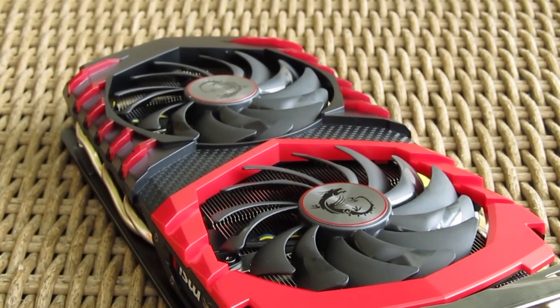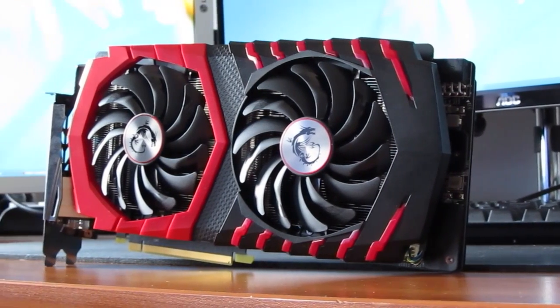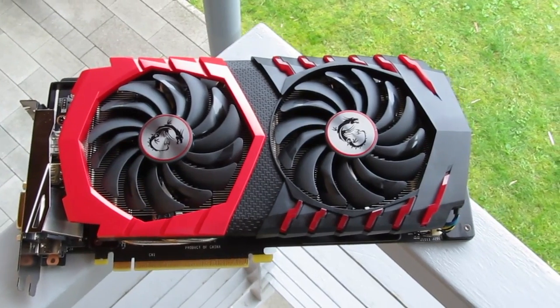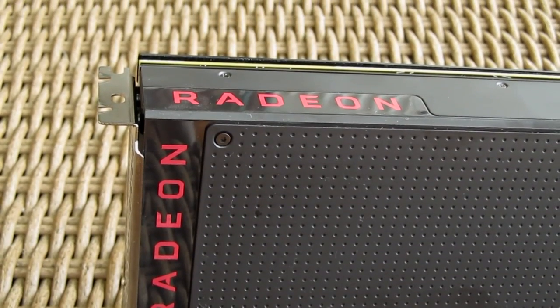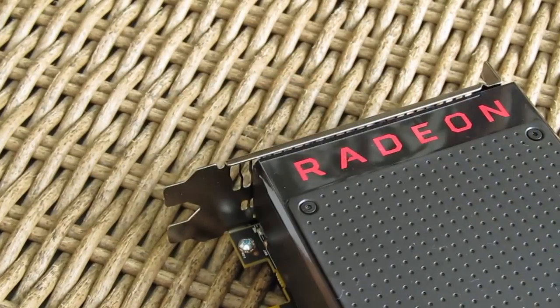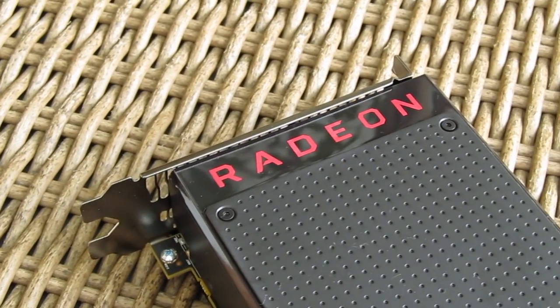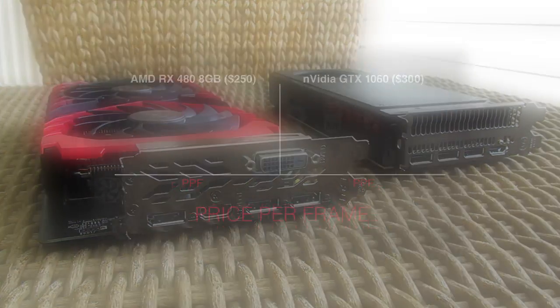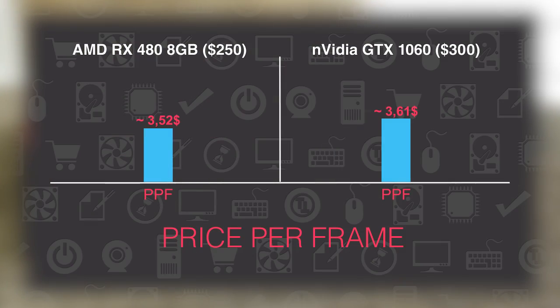Since I at the moment don't have any exact pricing for the GTX 1060, I'll assume you will be able to find an aftermarket model for around $300, while the RX 480 8GB model goes for around $240 to $260, let's say $250 on average. With those numbers in mind, the RX 480 happens to have just a little bit of advantage in the value department and price-to-performance ratio over the GTX 1060.